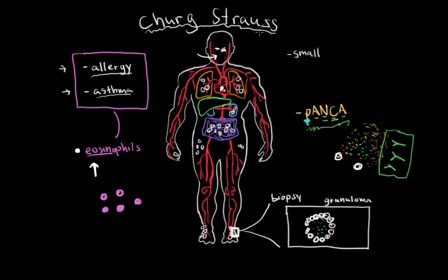So in Churg-Strauss disease, you see allergy, asthma, and elevated eosinophils. You get a blood test for P-ANCA and see that it's elevated. And then you can do a biopsy and find granulomas.